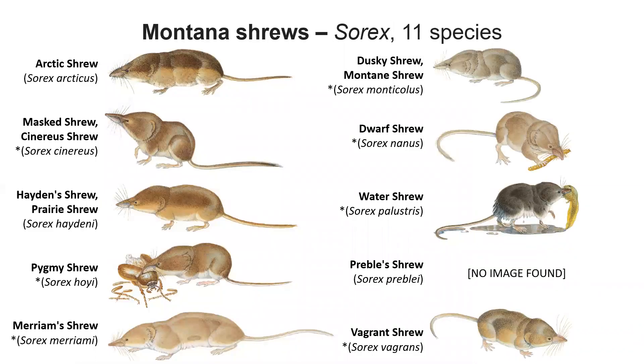Here in Montana, we have 11 species of shrew, but we're only covering seven Soricid species — those are the ones with the little asterisks; I'll go over it at the end. They're all shrew-like, except the water shrew is kind of unique because it is aquatic and has different coloration. You can see it there with the little tadpole that it caught.